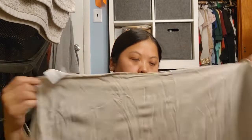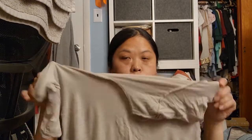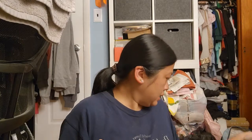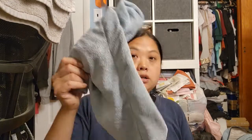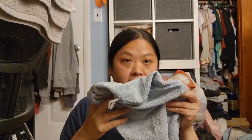I bought a few of these Uniqlo AIRISM undershirts, which came in handy because they collected the sweat before it got onto my t-shirt of choice. Very important. I also brought a Turbie Twist, which came in handy.